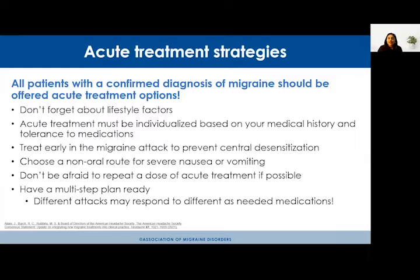When counseling people about how to use their acute migraine treatments, there are so many factors. All patients with a confirmed diagnosis of migraine should be offered acute treatment options — that's the golden rule. As a headache specialist, I discuss both preventive and acute treatment options, and I sometimes give patients a plan A, a plan B, and a plan C to make sure we can get to pain freedom and get folks back to living their regular lives.